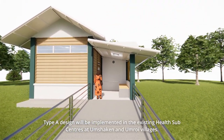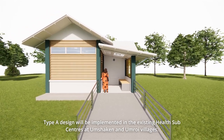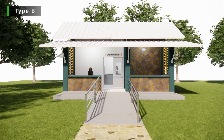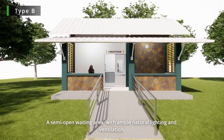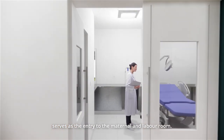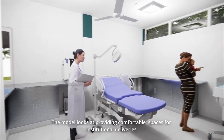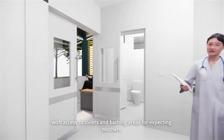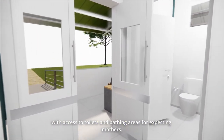Type A design will be implemented in the existing health subcentres at Umshekin and Umroi villages. Type B. A semi-open waiting area with ample natural lighting and ventilation serves as the entry to the maternal and labour room. The model looks at providing comfortable spaces for institutional deliveries with access to toilets and bathing areas for expecting mothers.